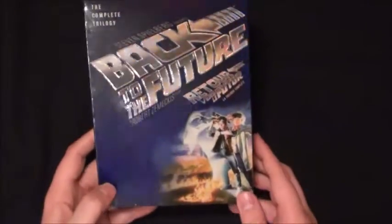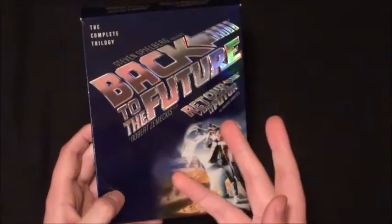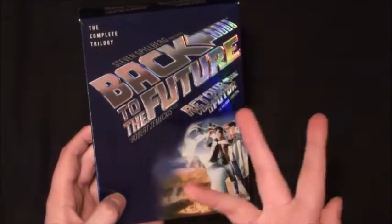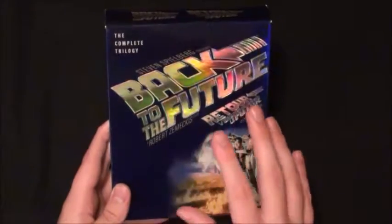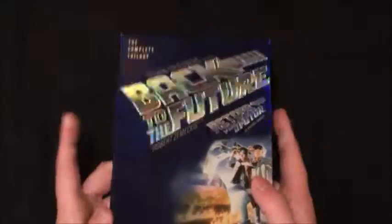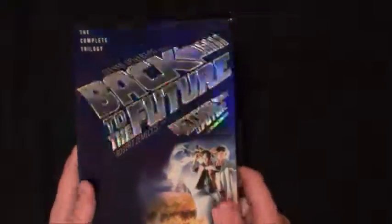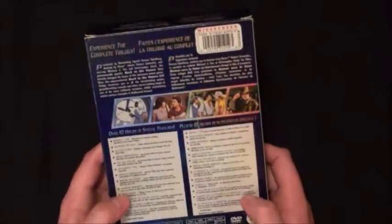The first one is the Back to the Future set. A little backstory: in a past STFM video shopping and thrifting for movies, I went to Goodwill and found this Back to the Future set. I had a pretty good day there. It's worth a little bit of money - this is the thick case version, really shiny. It's the complete trilogy, so you get all three movies.